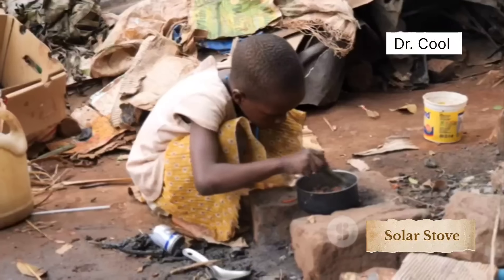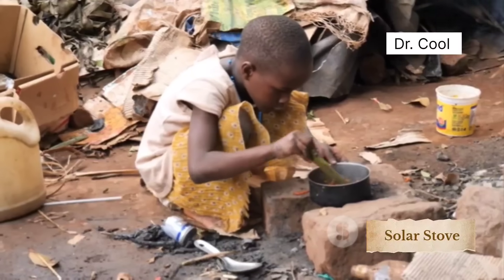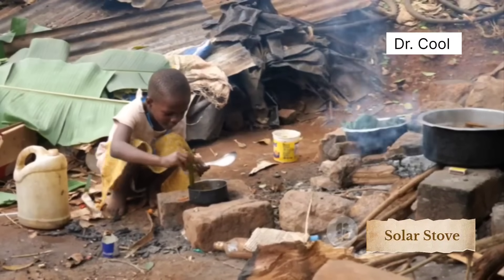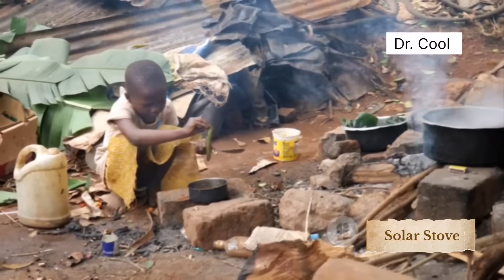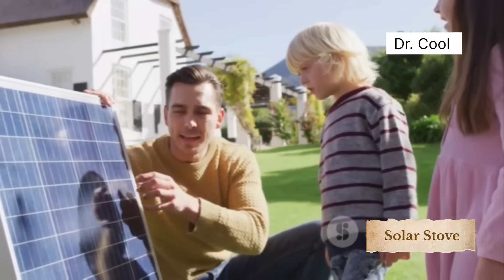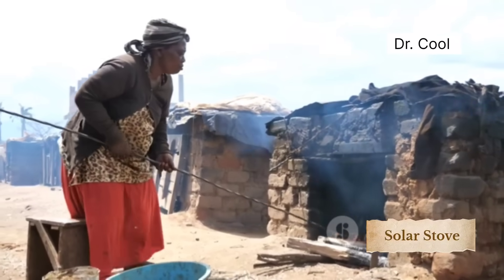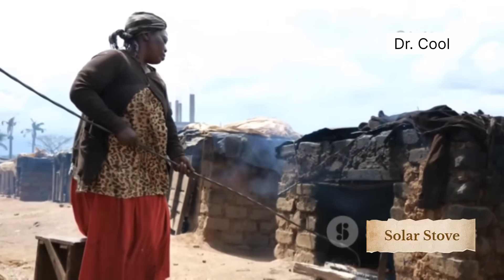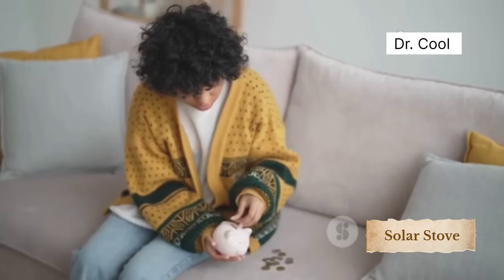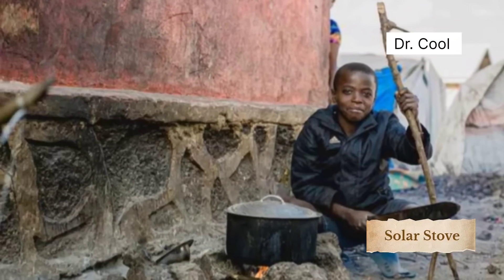Across rural South Africa and much of sub-Saharan Africa, millions still rely on firewood and paraffin stoves. This leads to deforestation, indoor air pollution, respiratory illnesses, and massive time wasted collecting wood, especially for women and children. But solar cookers like this change everything. In trials across parts of South Africa, solar cookers have been shown to reduce wood use by up to 60%, improve indoor air quality by over 80%, and cut household cooking costs drastically. One man's junk just became another family's lifeline.